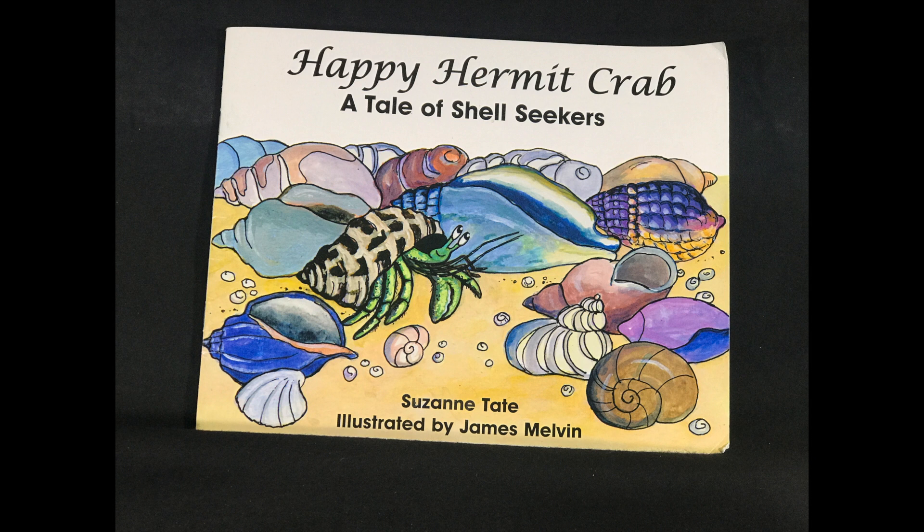Happy Hermit Crab: A Tale of Shell Seekers, written by Suzanne Tate, illustrated by James Melvin.